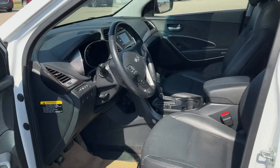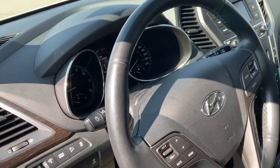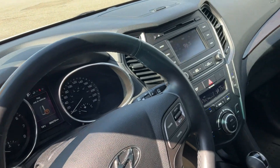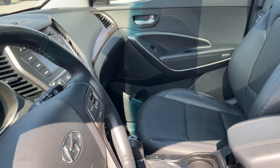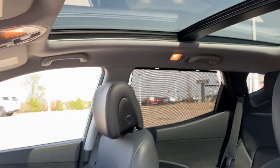Moving along to the interior, beautiful leather interior, heated steering wheel, heated front seats. You do get a backup camera, Bluetooth, different drive modes, downhill brake assist, all that fun stuff. Panoramic sunroof.